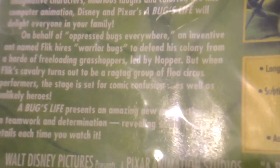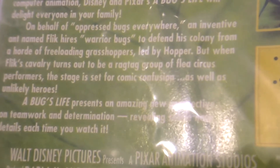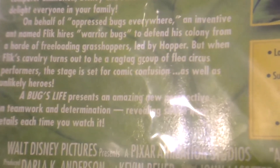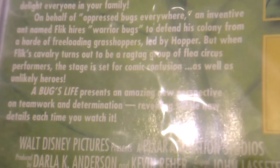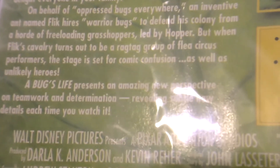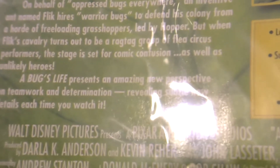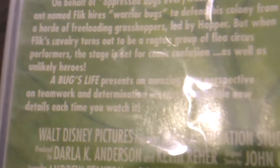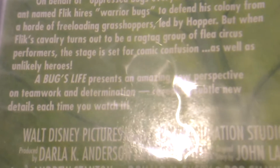The rear cover reads: on behalf of oppressed bugs everywhere, an inventive ant named Flick hires warrior bugs to defend his colony from a horde of freeloading grasshoppers led by Hopper. But when Flick's cavalry turns out to be a ragtag group of circus performers, the stage is set for comic confusion and unlikely heroes.